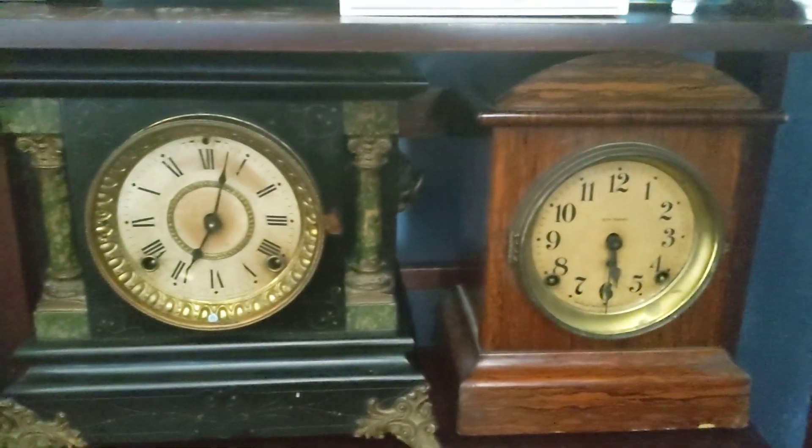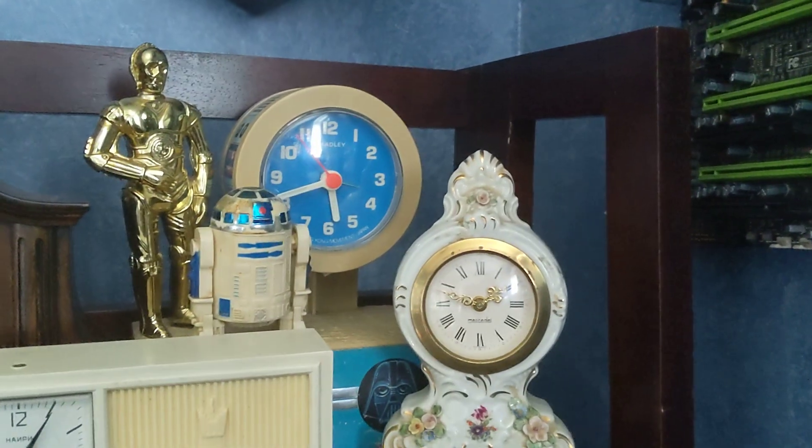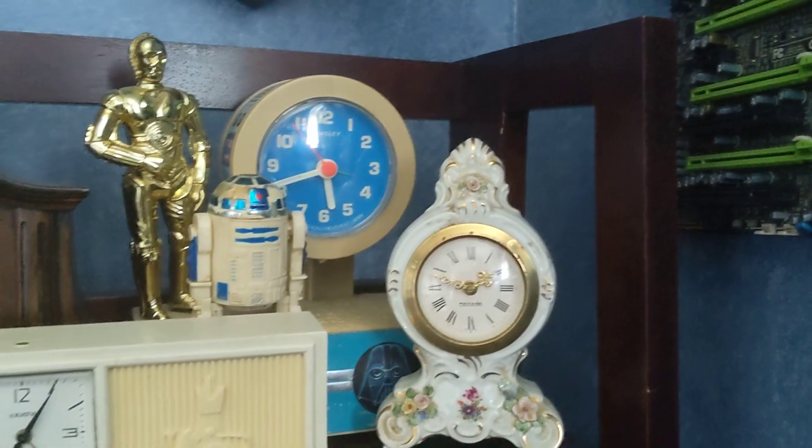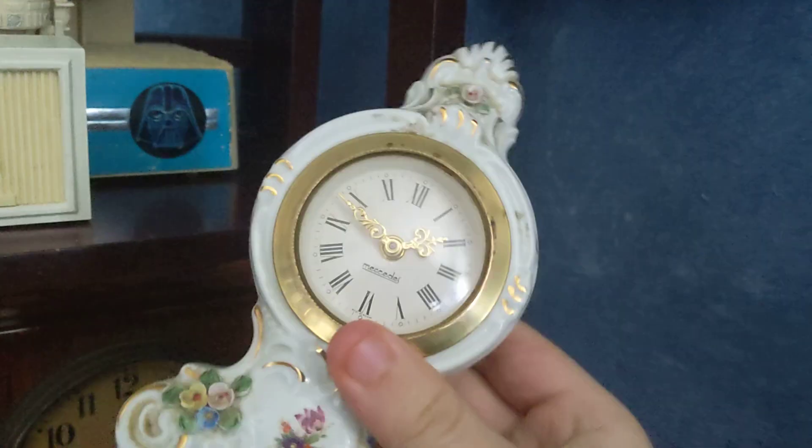Another Seth Thomas, and then we got the Bulova, and then we have this Russian clock, Bradley, Star Wars clock, and here's my Mercedes clock.